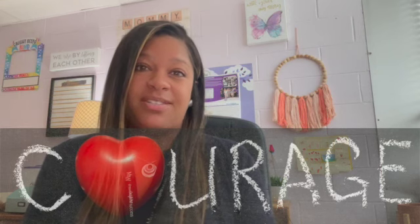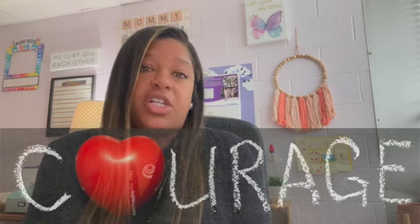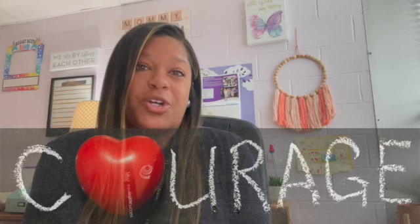Courage doesn't mean to be fearless. Courage can mean many different things, and we'll talk a little bit about what courage can look like for students in kindergarten and first grade — what it could look like for them at home, but also what it can look like at school, and how we can help to raise courageous and brave students who aren't afraid to take risks, who aren't afraid to make mistakes, and who aren't afraid to grow.